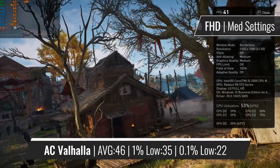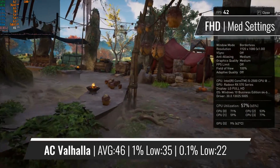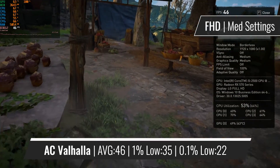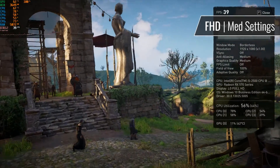AC Valhalla is known to be a CPU-demanding title, which can be seen by the CPU usage never really dropping under 50%. But despite that, the CPU handles the game nicely, with decent averages and a few stutters here and there. Overall, it's doing reasonably well.